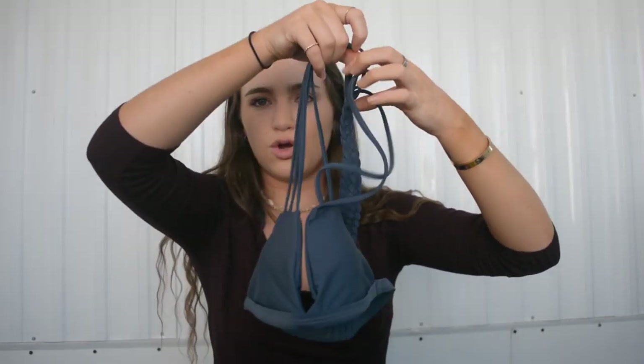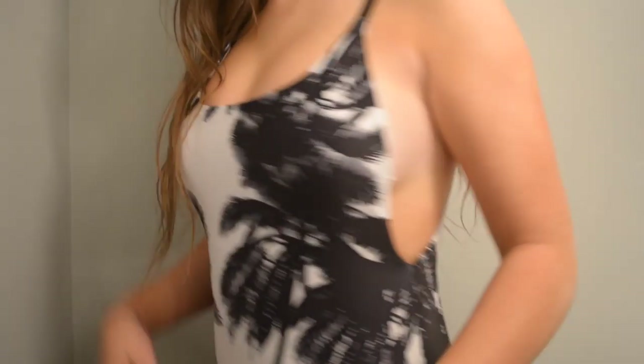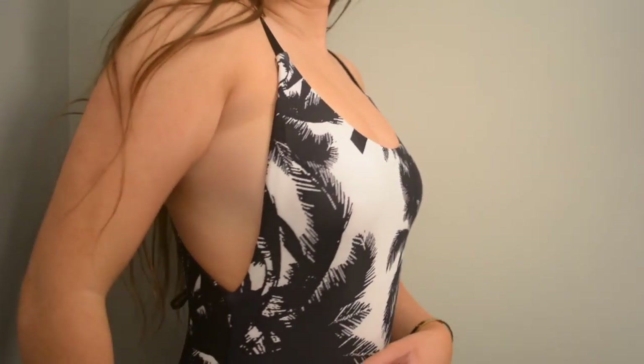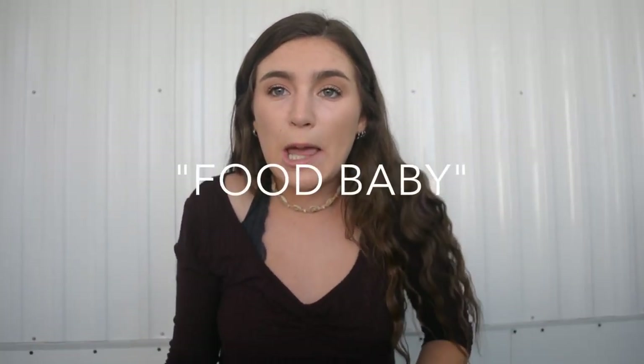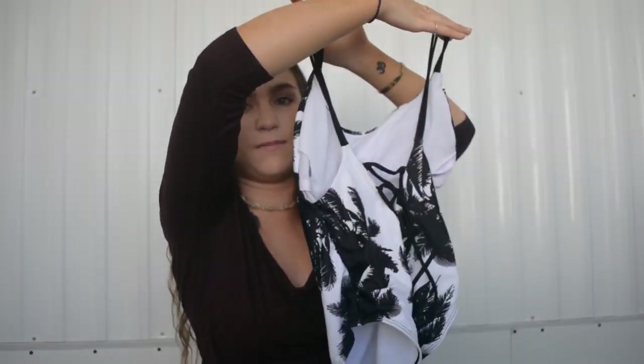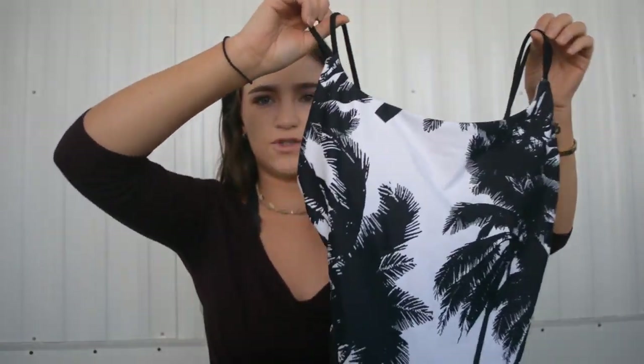The next bathing suit is another one-piece. It's white and has these black palm trees on it, and the back is so adorable — it has this crisscross pattern and it's a low back. This is great especially when you're not really in the mood to wear a two-piece. It covers your midsection and makes your figure look really nice. I really like wearing this one.